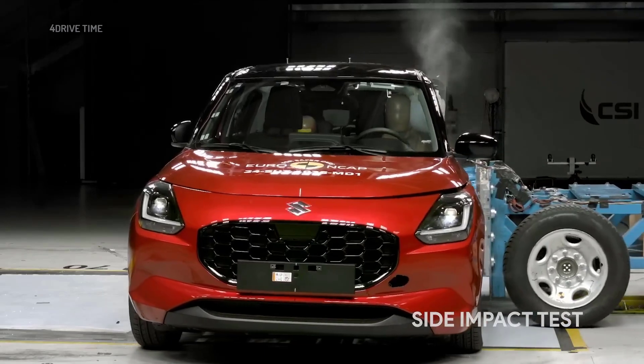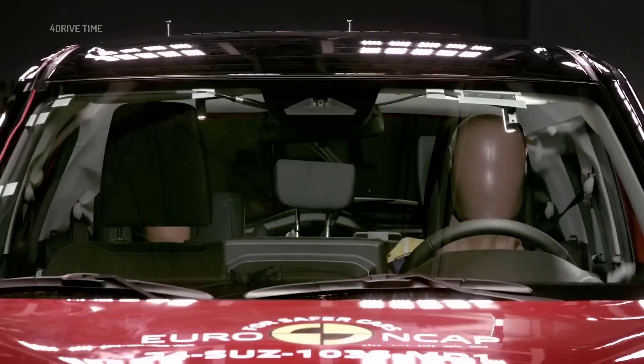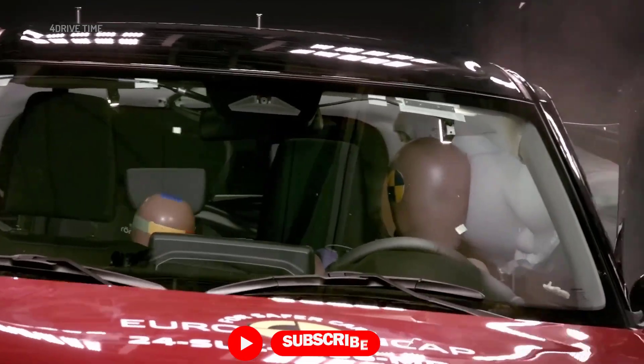For the 10-year-old dummy in the side impact test, the head protection was weak, neck protection was good, while the protection to the chest was rated as poor.